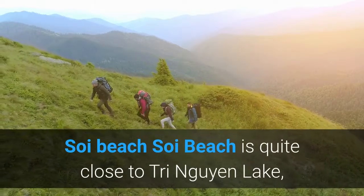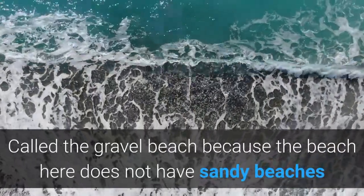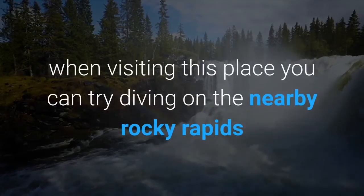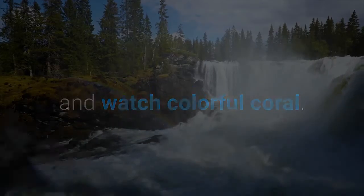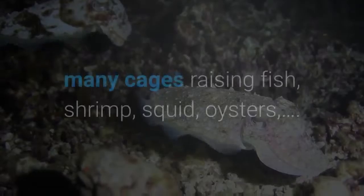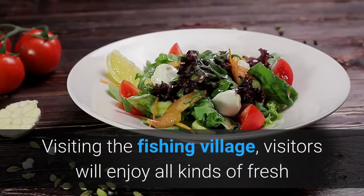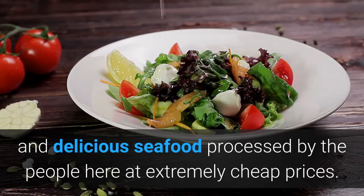Soi Beach is quite close to Trine Nguyen Lake, making it convenient for tourists to move between the two. It is called the gravel beach because the beach here does not have sandy beaches like others but is full of pebbles. When visiting, you can try diving on the nearby rocky rapids and watch colorful coral. The nearby fishing village is located in the southwestern direction of Hun Miu, where people live by farming and fishing. You will see many cages raising fish, shrimp, squid, and oysters, and can enjoy fresh and delicious seafood at extremely cheap prices.